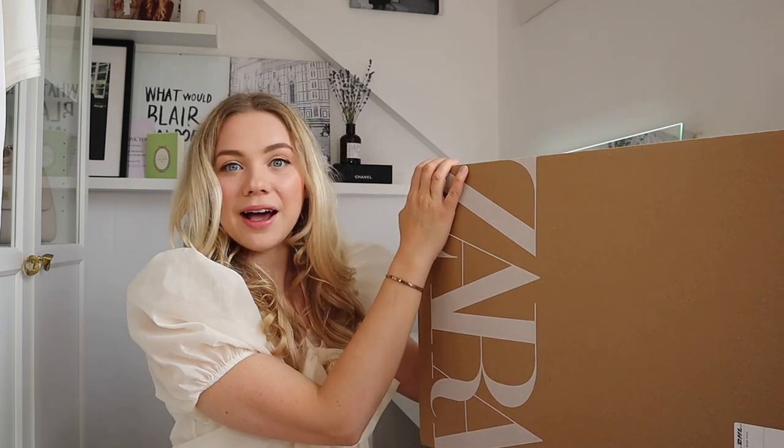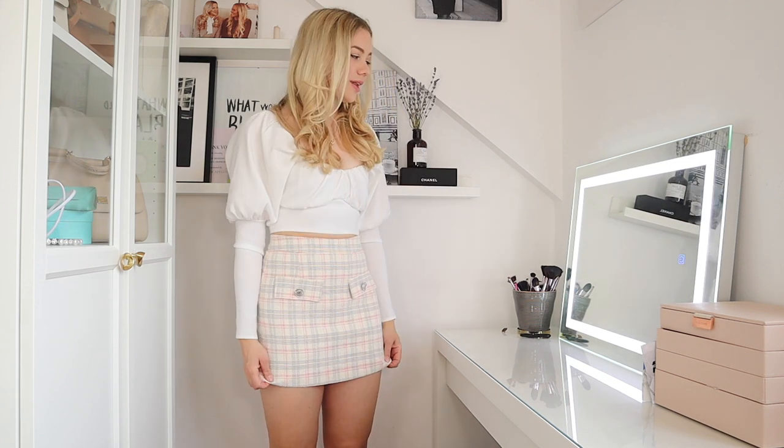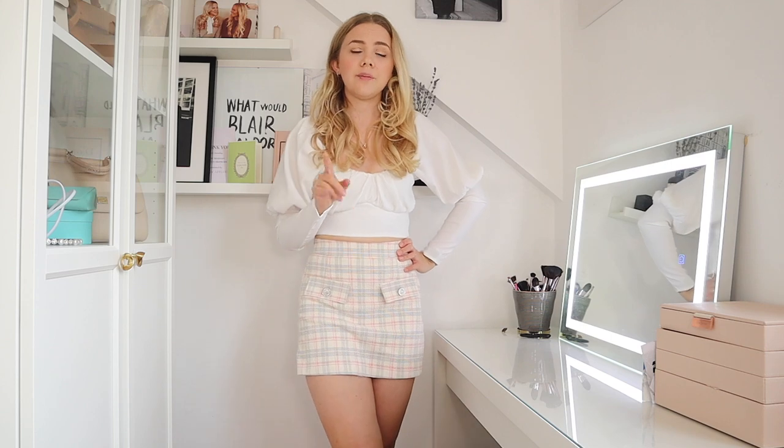Alright let's unbox this baby. So here's my first outfit and I really like this one. I've got this top and this skirt — the skirt is really practical. I'm wearing a size S which is my regular size and the quality is pretty decent for it being €29.99, and remember I'm talking about euro prices so it's probably going to be cheaper in pounds.